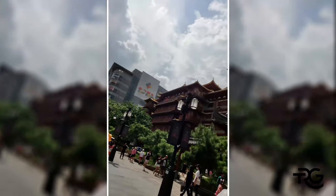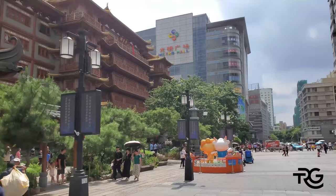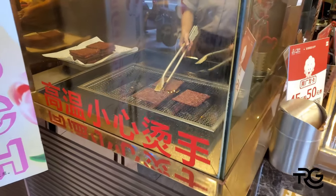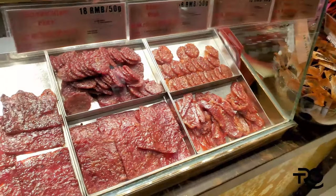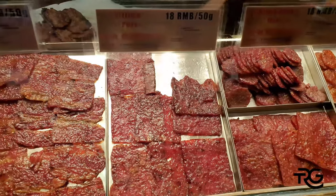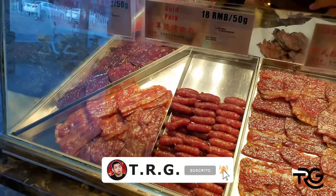I don't know if I'm doing it justice by filming it like this, but you can see it here — it's amazing. Look at that. Oh, I love this stuff.